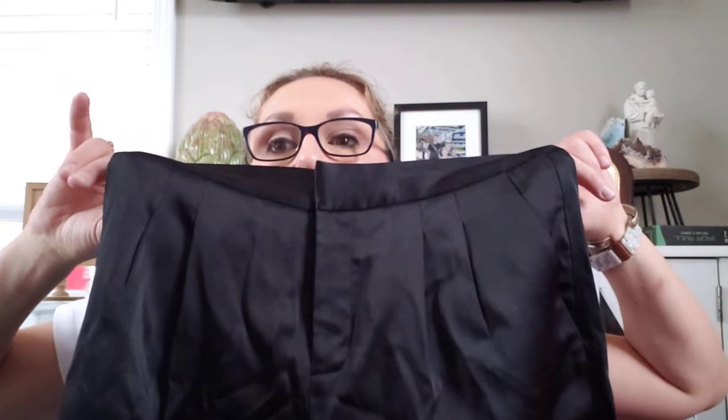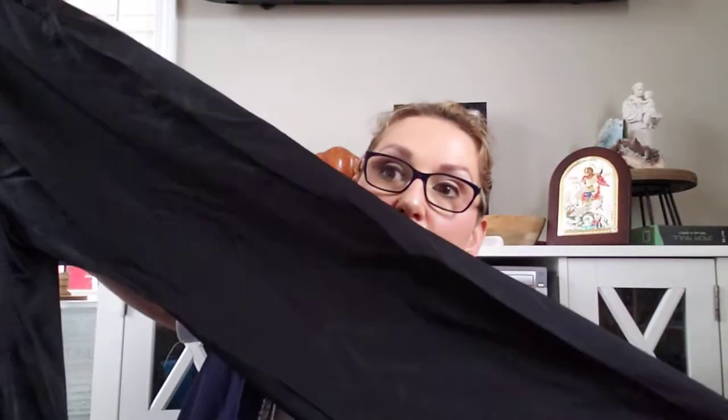Here are two more things I found yesterday at the bins here locally. This is a pair of Vince Camuto pleated satin slacks, new with tag, size zero. They're beautiful. Can't pass up new with tag at the bins, especially Vince Camuto.